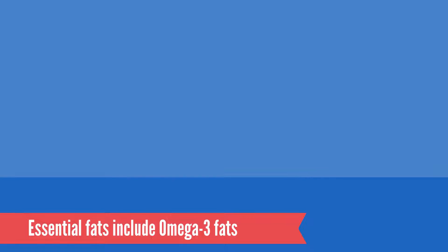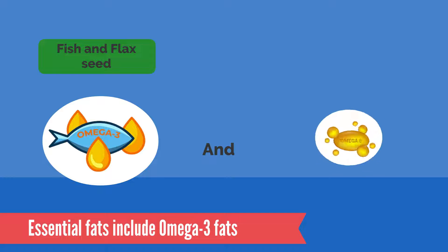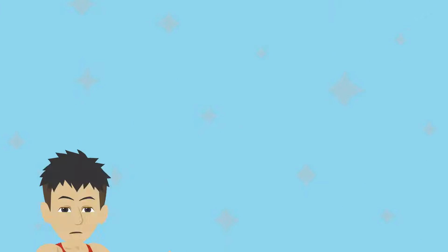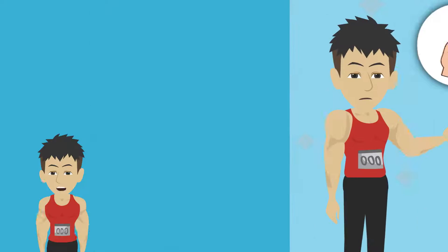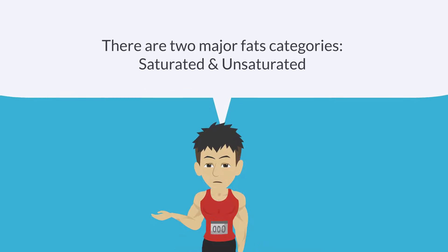Essential fats include omega-3 fats, which are found in foods such as fish and flaxseed, and omega-6 fats, which are found in foods such as nuts, seeds, and corn oil. In living things, fat has basically two main roles: it regulates body temperature and stores energy. There are two major fat categories: saturated and unsaturated.